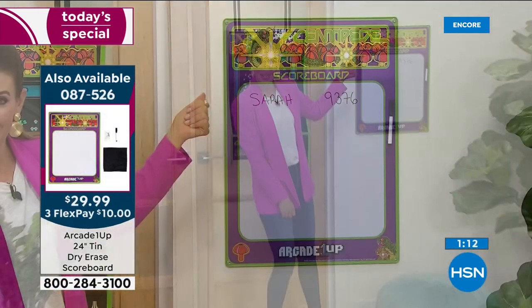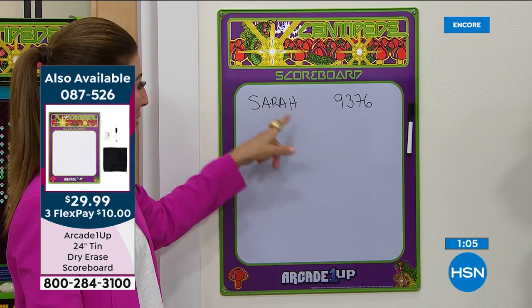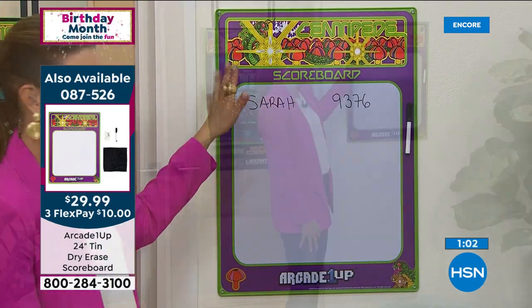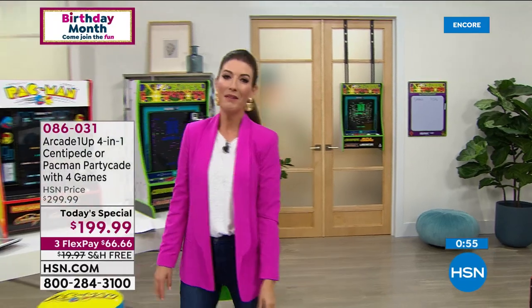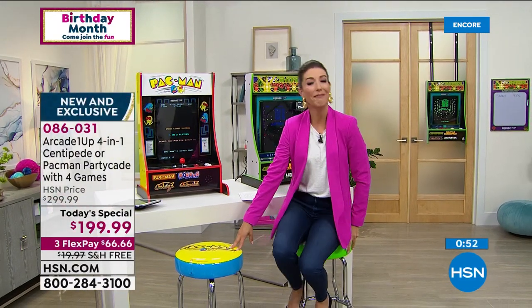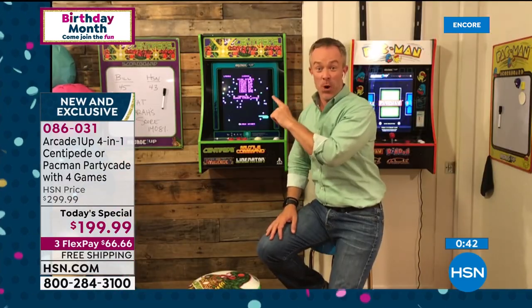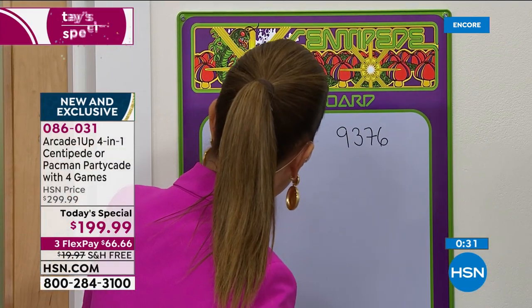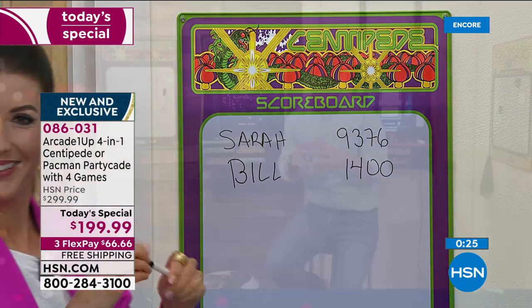The scoreboard comes with a marker and eraser, and you can choose Centipede or Pac-Man. Bill, this really is one of the best times to not only have fun for the whole family but to find new ways to stay entertained at home. Bill mentions playing Centipede and I finally beat his 9,000 score. You can have this fun at home, play together, and enjoy the unique configuration that the partycade gives us. This is the fun you can have — and it's versatile.